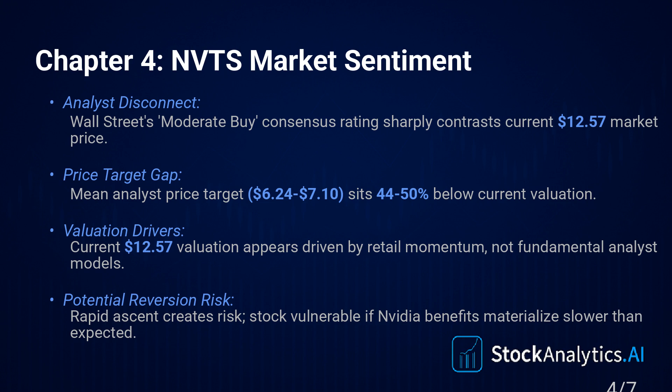And the media coverage — overwhelmingly positive. Euphoric, even. Headlines like 'skyrocketing,' 'rockets 30%.' It's all hype driving that price action, which creates volatility.